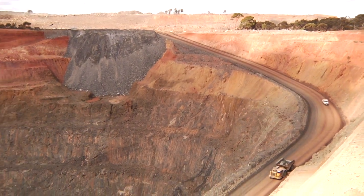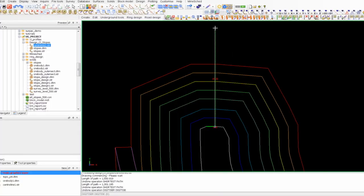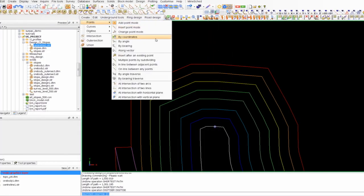In terms of OpenCut and the way the software is developed with its scheduling and its drill and blast aspects, it's very simple to understand and very simple to use. Most sites can be up and running pretty quickly with it.